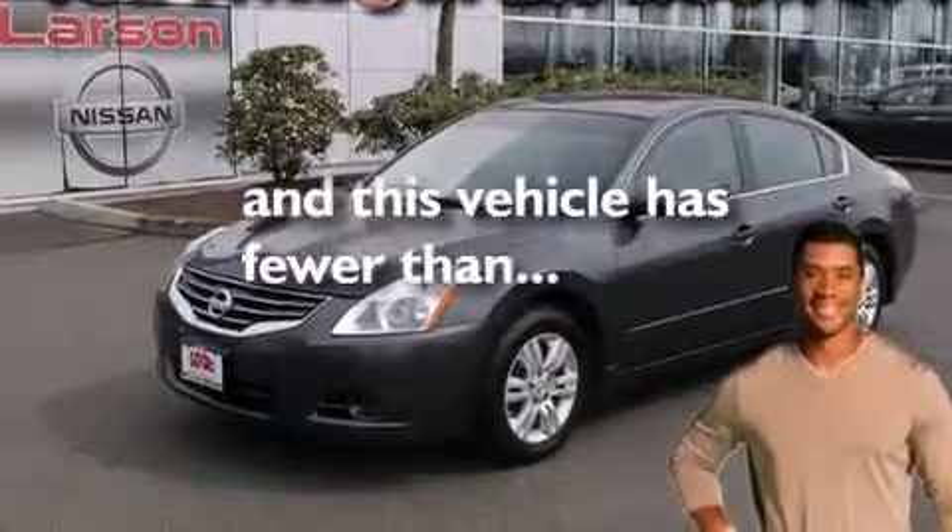Also included are rear curtain airbags, LATCH ready child seat anchors, steering wheel mounted controls, and this vehicle has less than 45,000 miles.